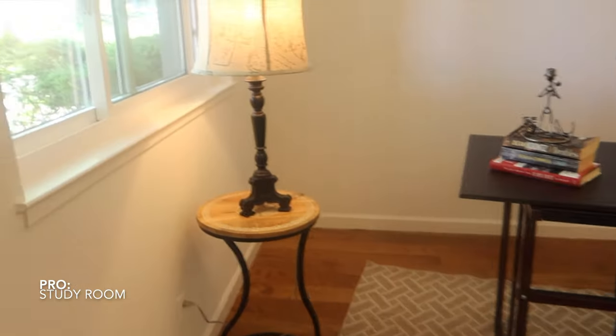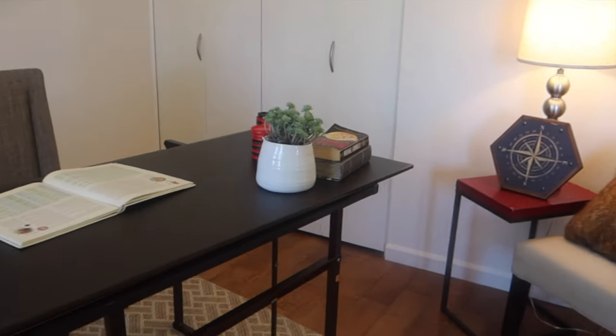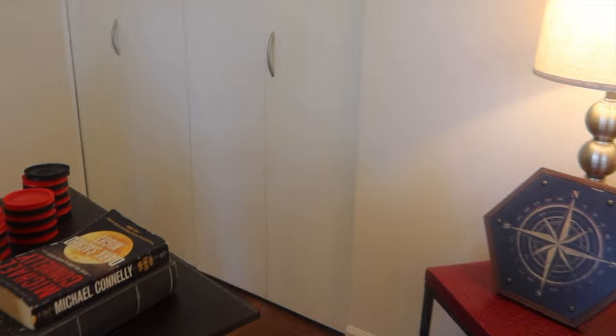Upstairs, this is a study room. It is a study room. They're asking for $1,599,000.